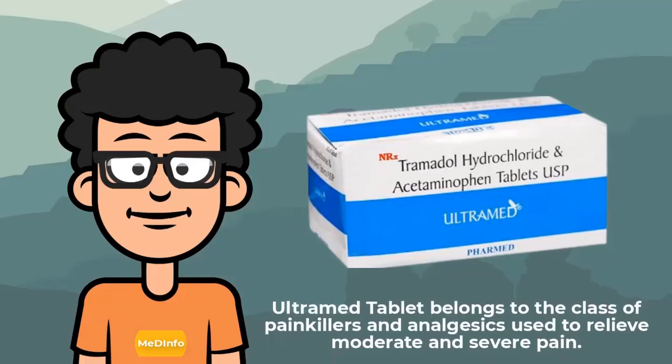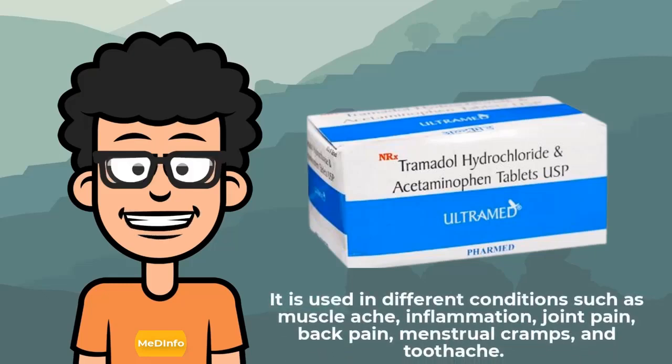Ultram tablet belongs to the class of painkillers and analgesics used to relieve moderate and severe pain. It is used in different conditions such as muscle ache, inflammation, joint pain, back pain, menstrual cramps, and toothache.